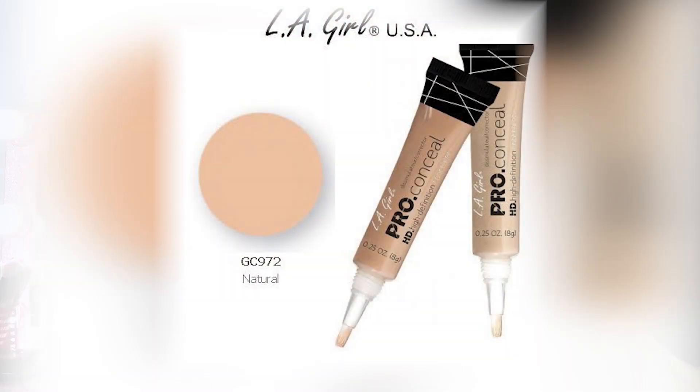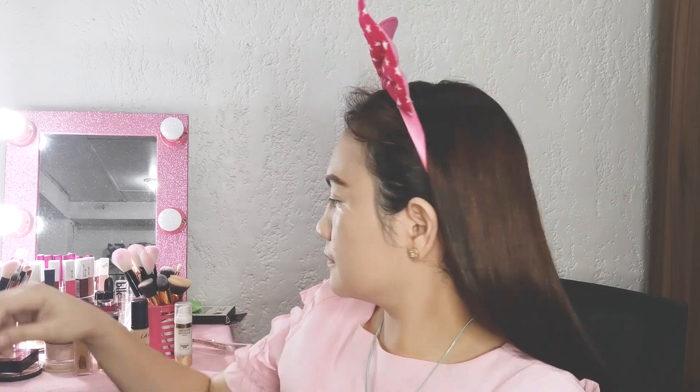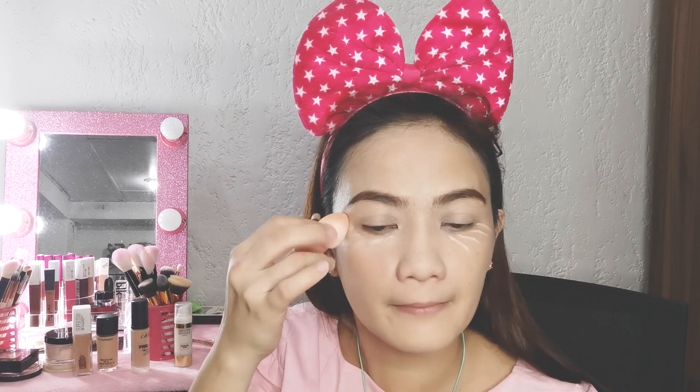And now, my all-time favorite is the Natural color — this works for me. It camouflages my eye wrinkles and the eye bags beneath my eyes. There's an applicator tip which is a soft brush like a nylon paintbrush. Squeeze out a very tiny amount, then gently dab and blend it.